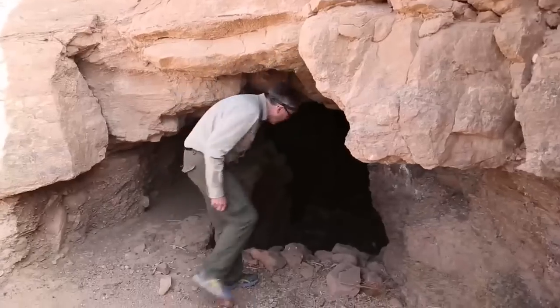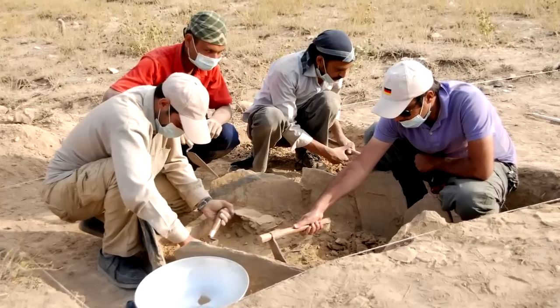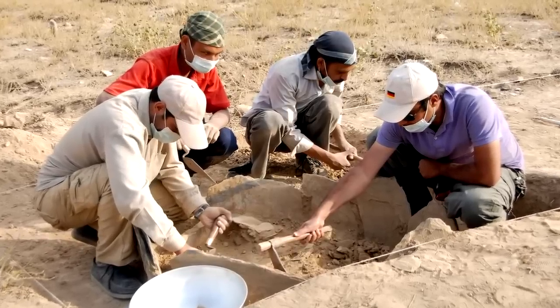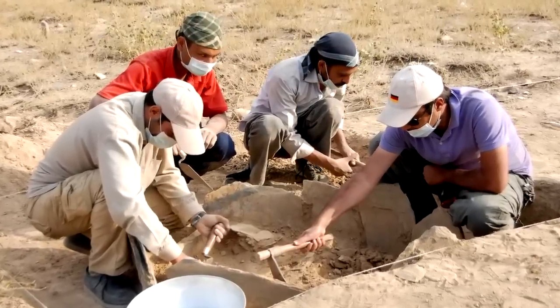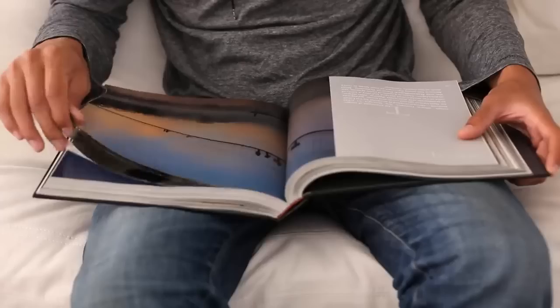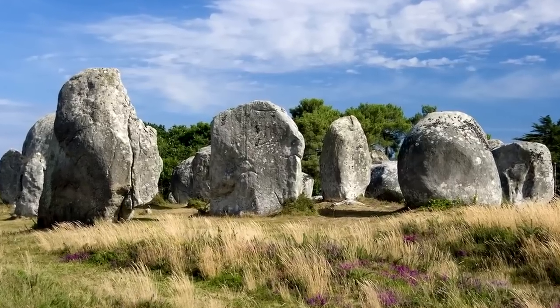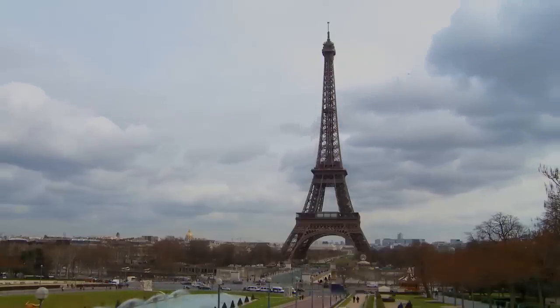Trying to shed light on why a historical site was built, or what it was used for, is all part of the fun for an archaeologist. Ultimately, all they can do is make a best guess and back it up with whatever justification they can find. There are sites which don't even provide enough information for an educated guess, though, such as the Carnac stones in Brittany, France.